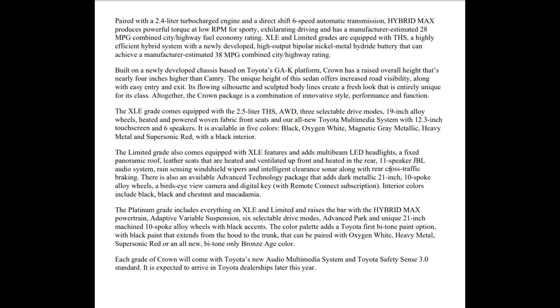The Limited also has an 11-speaker JBL system, rain-sensing windshield wipers, intelligent clearance sonar with rear cross-traffic braking — so it can brake if you're about to back into something. There's also an available advanced technology package that adds dark metallic 21-inch 10-spoke alloy wheels, a bird's-eye-view camera, and a digital key with remote connect system.